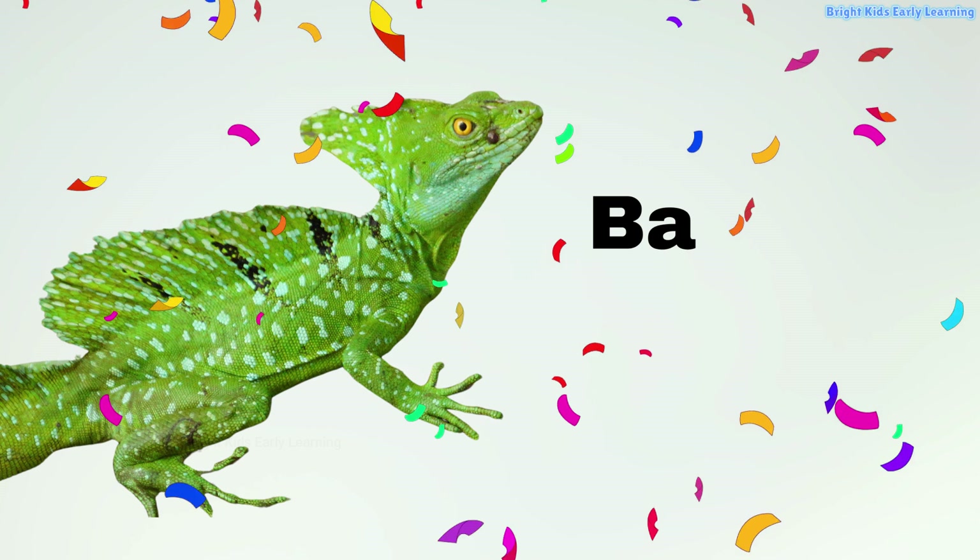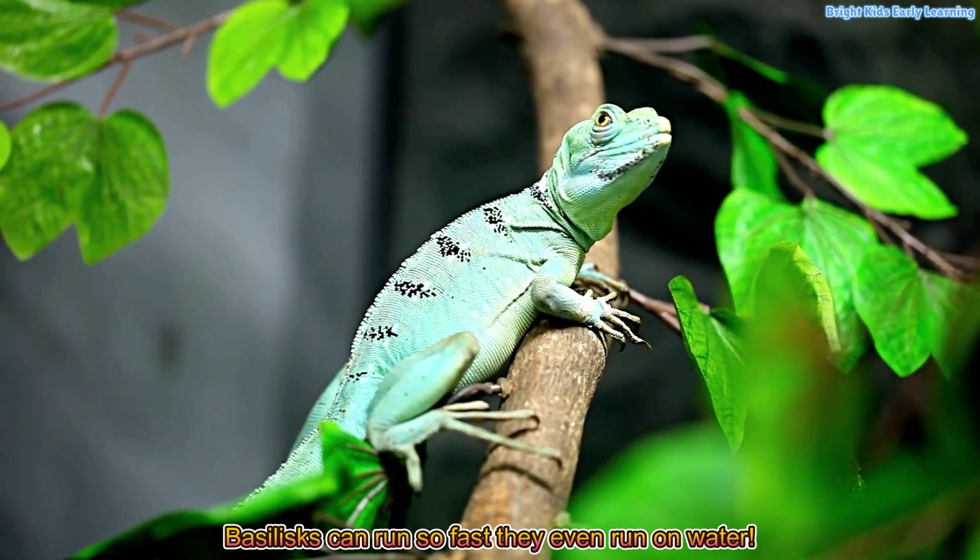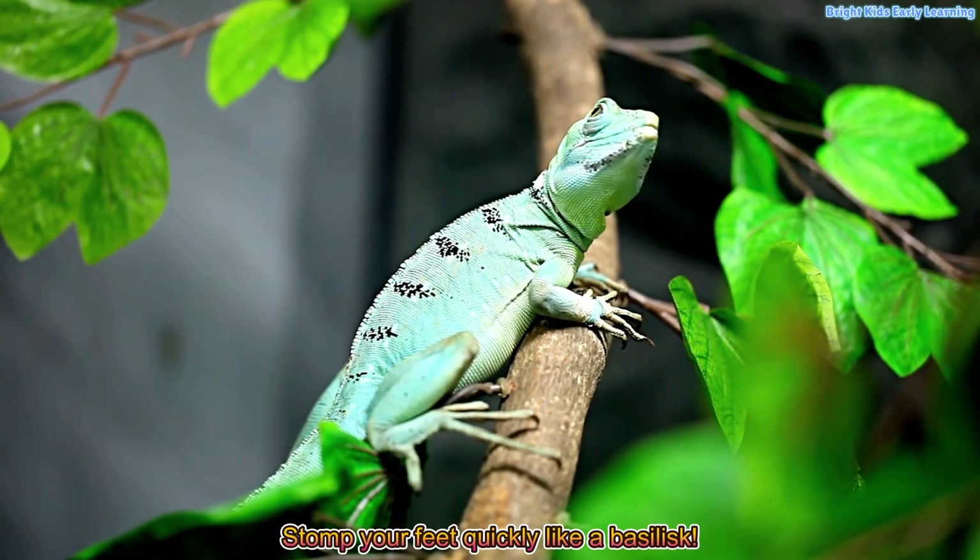Basilisk! Basilisks can run so fast they even run on water. Stomp your feet quickly like a basilisk.